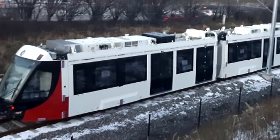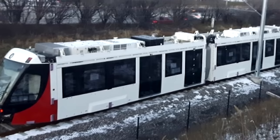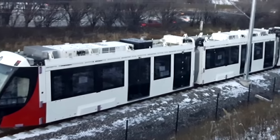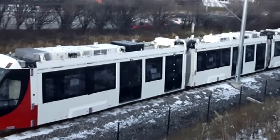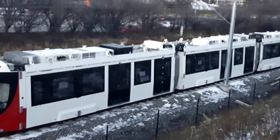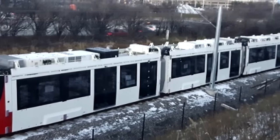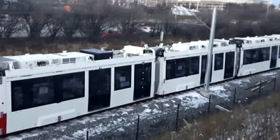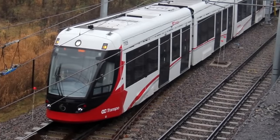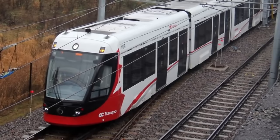The first issue that cropped up was the doors. It was found that the automated doors on the vehicles — the kind many EMUs, DMUs, or really any subway or metro train uses — would actually experience severe faults if they were pried open or held back by passengers. When you say it out loud, it sounds like the passenger's fault, but how many times have you seen someone hold open a door? The Spirits can't deal with that, even though it's such a common thing.